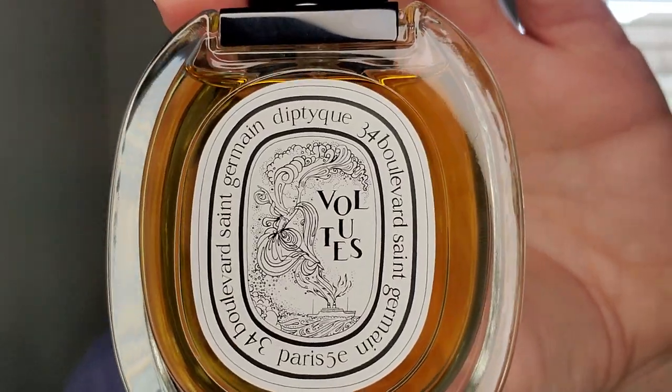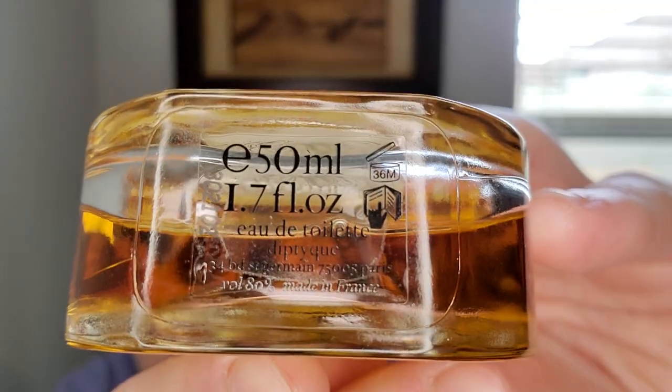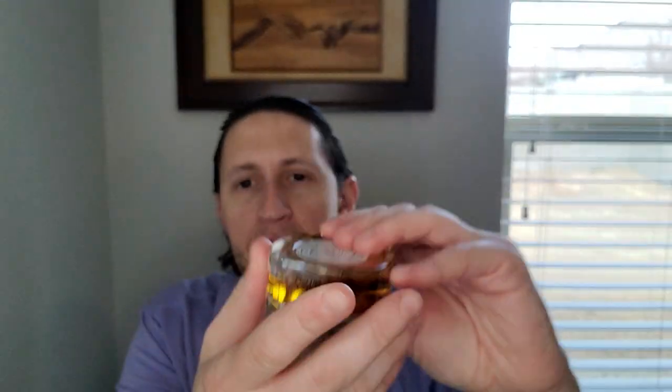The first Diptyque we'll talk about is called Volutes — speaking of tobacco fragrances. This is a 50 ML EDT, and I believe the EDTs are discontinued. Volutes is very often compared to one of my favorite fragrances of all time: Chergui. Volutes and Chergui are cousins, because they both have tobacco, hay, and honey. Volutes adds a couple of notes that Chergui doesn't have: Immortelle and dried fruits.